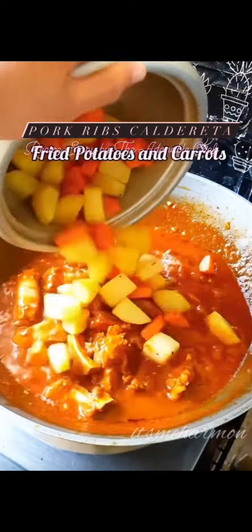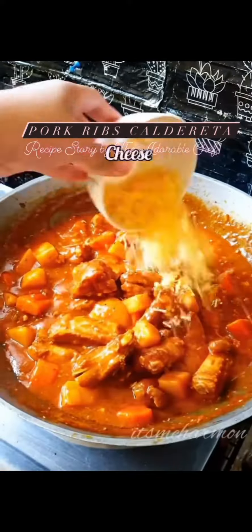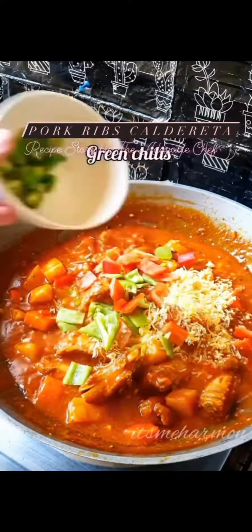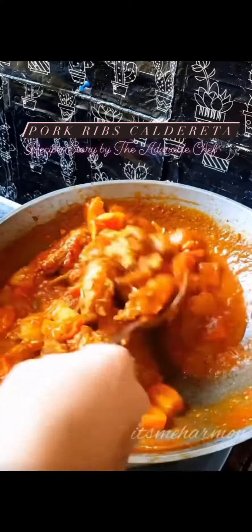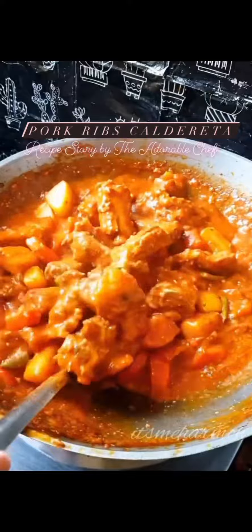We also add some chili sauce. We like using fish sauce when making stew as well. The main secret for making caldereta is adding liver spread or liver pâté, along with parmesan cheese and sharp cheese. We let this simmer.